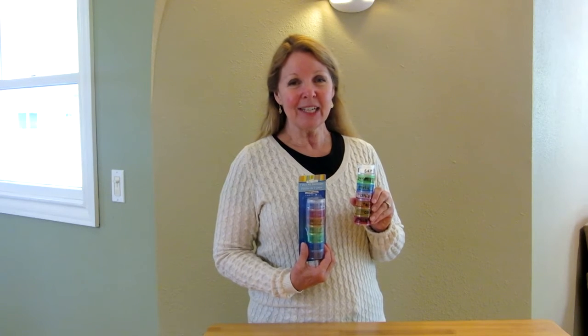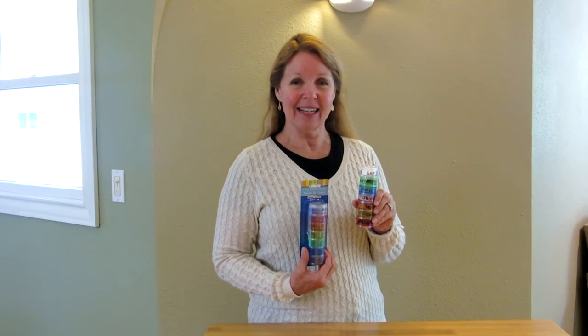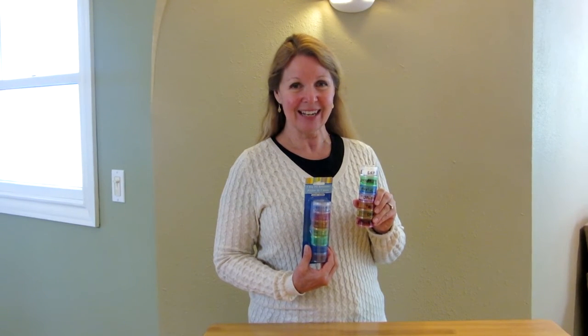Cooking at camp can be a lot of fun when you make it easy on yourself. Learn more at AlaskaGranny.com — please subscribe to the AlaskaGranny channel.